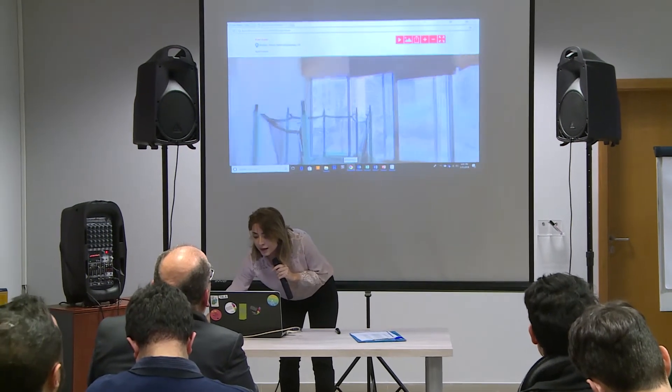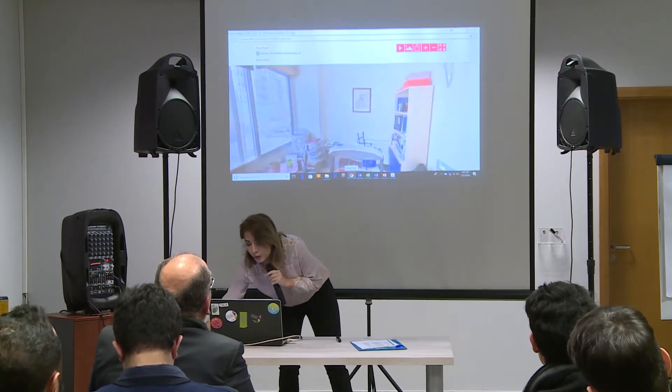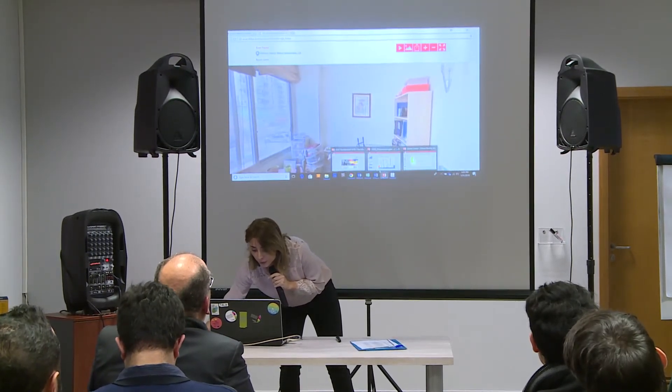So this is a full view of the room, and you can go from one room to another. Now I'll get back to the PowerPoint.